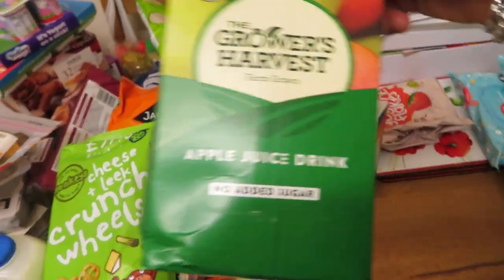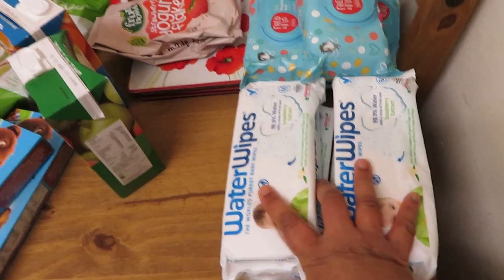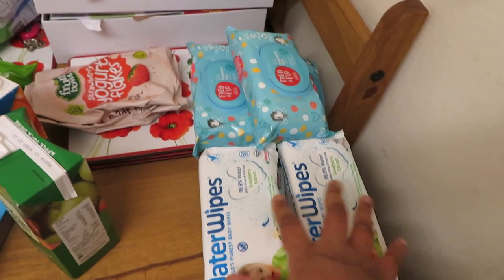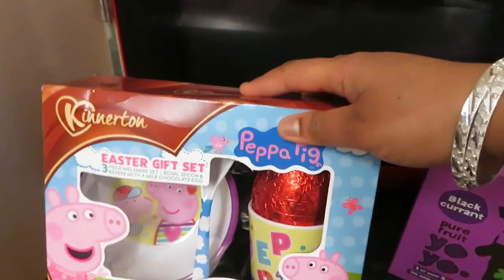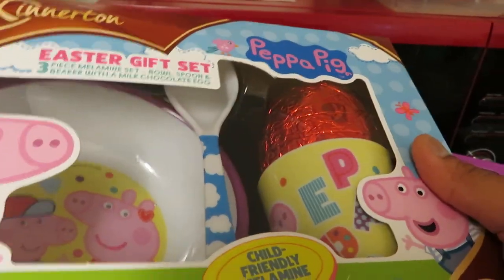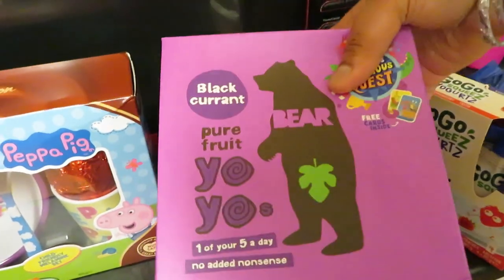Got some orange juice, some apple juice. Then I got four packs of Water Wipes because, like I mentioned before, Amelia's got sensitive skin and she gets nappy rash very quickly, so those are the only wipes that we use. Then I just buy these for around the house for general use. I thought this was so cute — we got her this bowl and cup set for Easter, and it comes with a little spoon for dinner times.